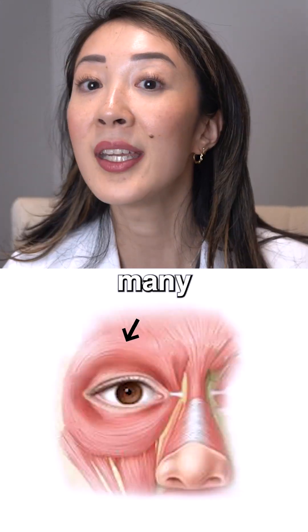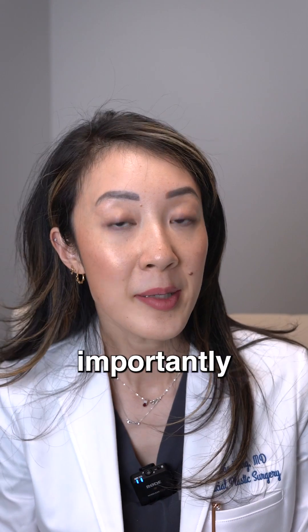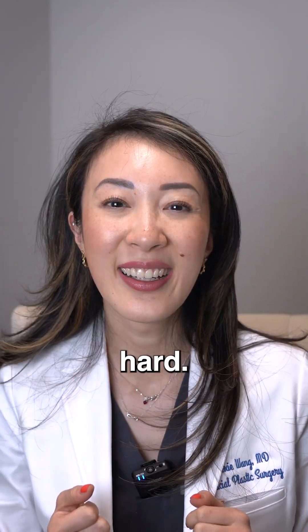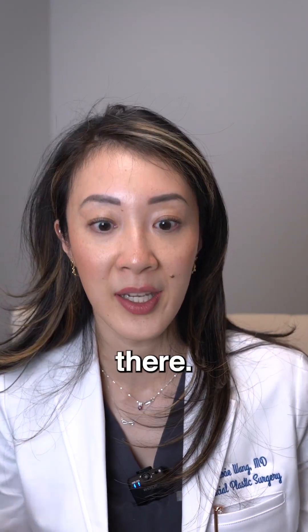This muscle has many important functions such as helping with your tears, but most importantly, it helps with closing your eyes. So when might you see this? It shows up in your crow's feet when you're smiling really hard, squinting. That is all orbicularis oculi function that's going on there.